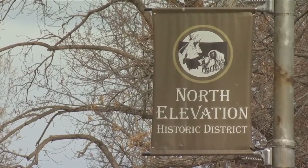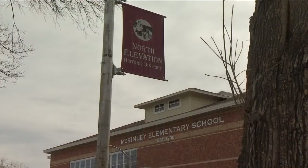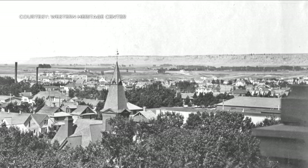The North Elevation Historic District sits to the north of McKinley. But the process for getting McKinley into the district started about 14 years ago. McKinley School has clearly been the anchor property along what I would say is Pioneer Park for the North Elevation Historic District in this area for over 100 years.